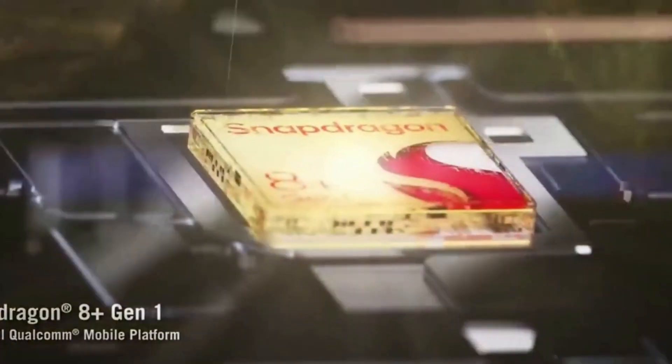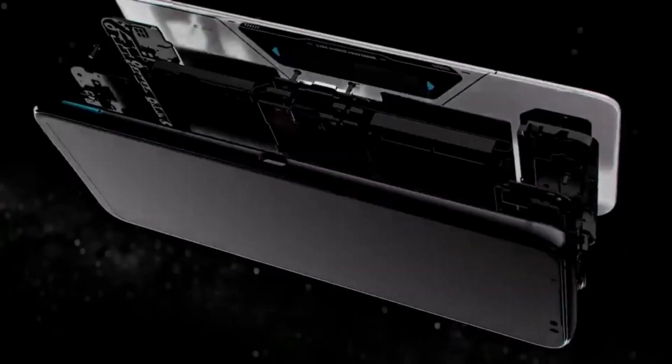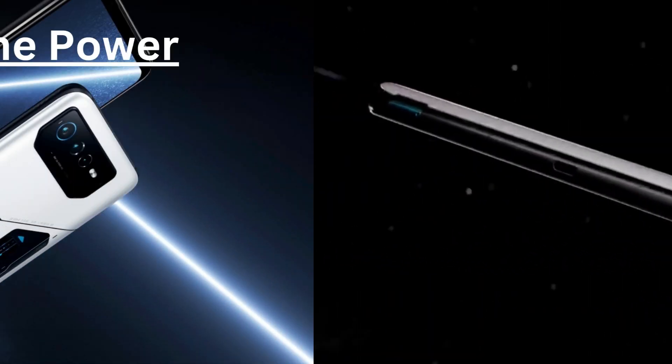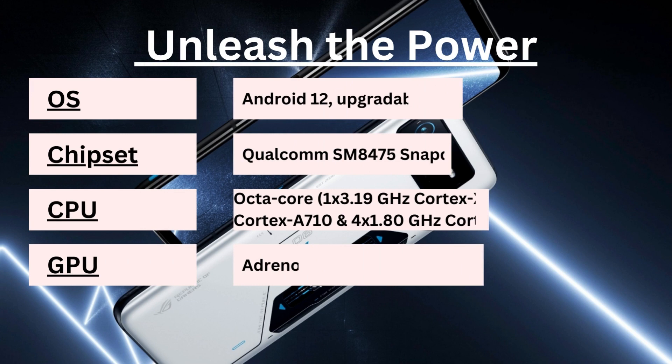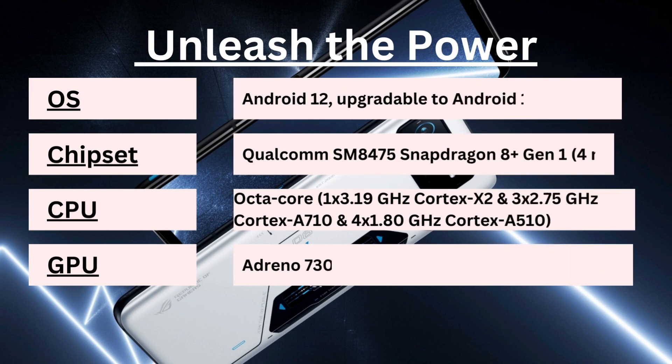First things first, let's talk about the powerhouse that is the Asus ROG Phone 6. This gaming beast is powered by the Qualcomm Snapdragon 8 Plus Gen 1, built on the 4 nanometer process. That means you're getting top-tier performance, smooth multitasking, and seamless gaming experiences. Whether you're conquering the latest mobile games or tackling intensive tasks, this phone won't break a sweat.